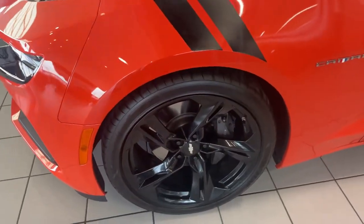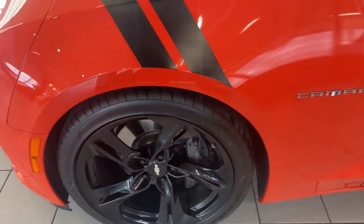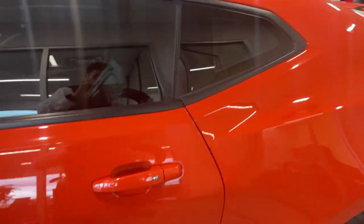You can take a look down here — you've got the blacked out 20-inch wheels. Really nice, glossy. And on the exterior, you have this nice sunburst orange.